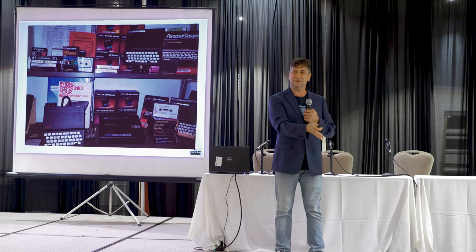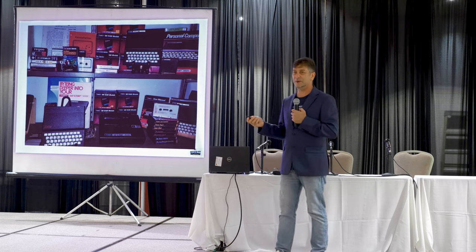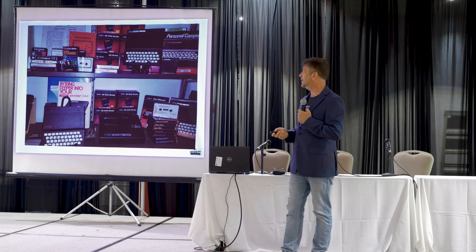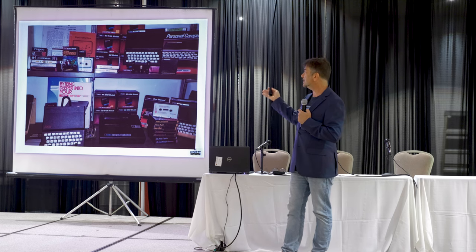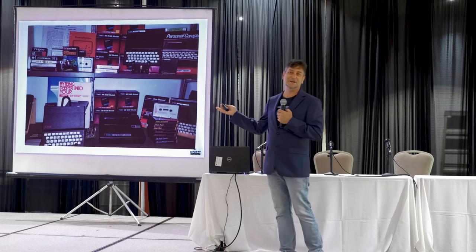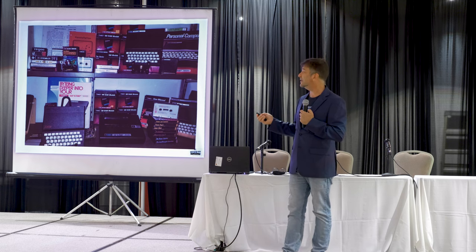We have one Sinclair exhibit specifically designed to illustrate the user group concept — newsletters and such. Because it's on a thin shelf, I chose the Sinclair because it fits on a thin shelf. So there are a lot of newsletters and a lot of Sinclairs on the wall there.